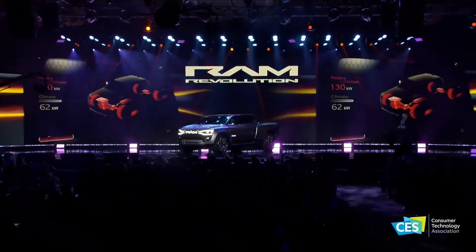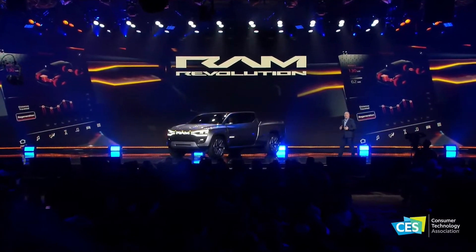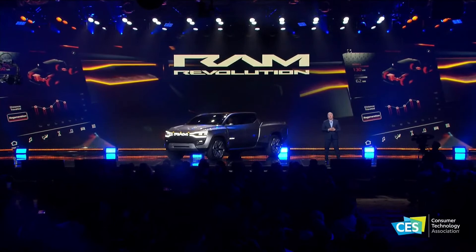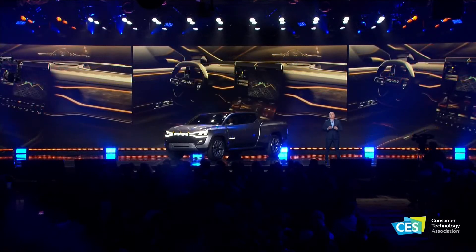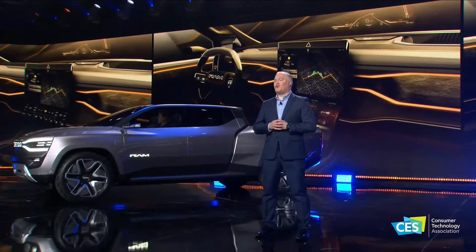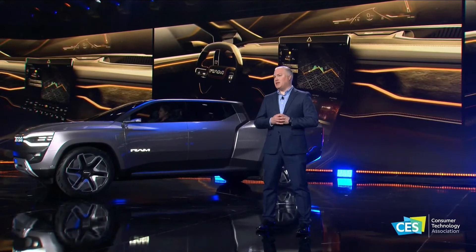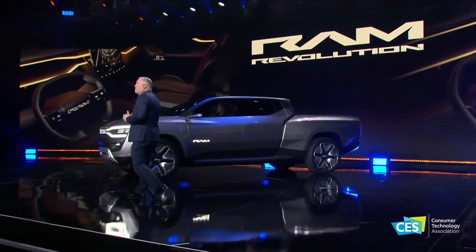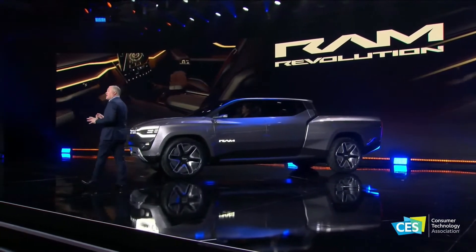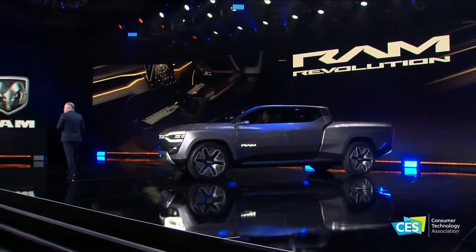A full touchscreen display comprised of two screens offers up to 28 inches of screen space as the centerpiece of an interior designed to make life easier. The lower display has three different positions and can even be removed and used in other parts of the truck. The upper screen can slide on the RAM Track attachment system. A flat-top, collapsible steering wheel tucks out of the way when parked or in autonomous mode, offering more space to work on a computer or tablet.